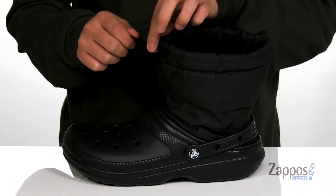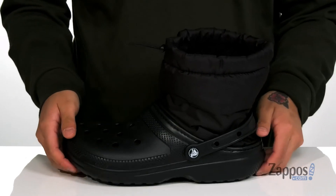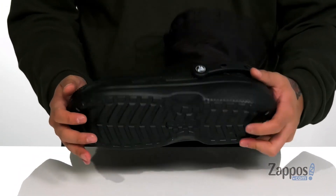There's an adjustable toggle located up top providing a secure fit. You've also got this great strapped detailing on the back half, and it all sits on top of this textured synthetic outsole to keep you stable.